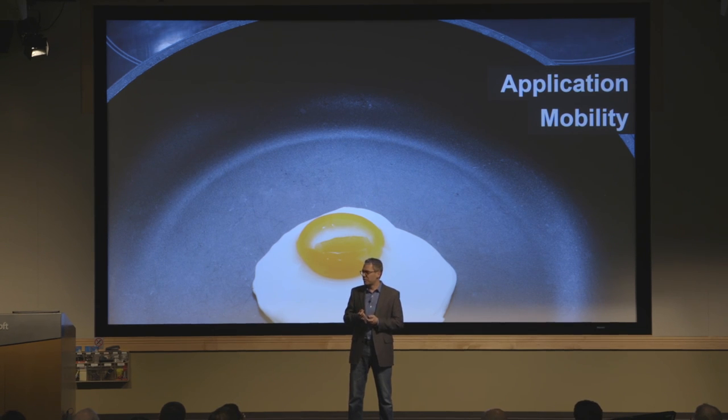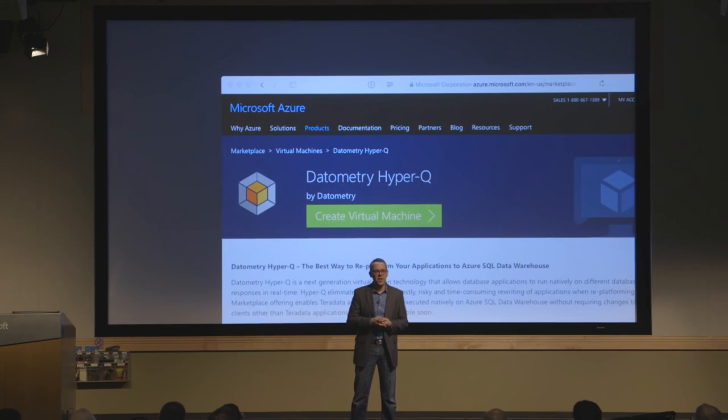Think this is too good to be true? Let me invite you to test drive the system. We're on Azure today, on Azure Marketplace, and out of the box we support Azure SQL Data Warehouse. It's really just a couple of clicks, and within less than 30 seconds you're up and running — you get to connect your existing application to an Azure Data Warehouse. Please take it out for a spin and experience the future of data management.